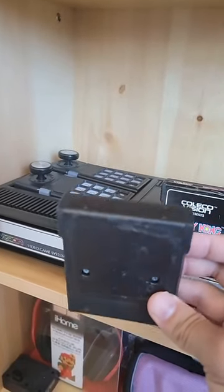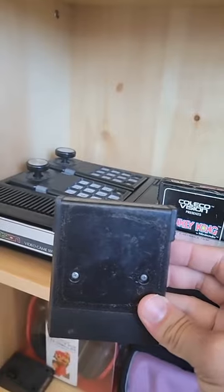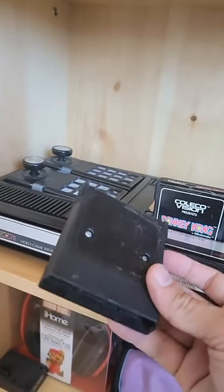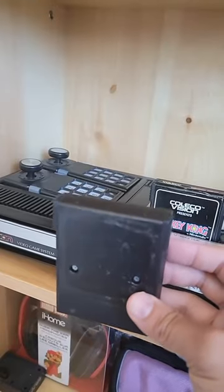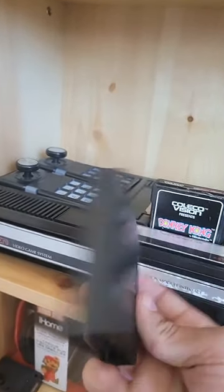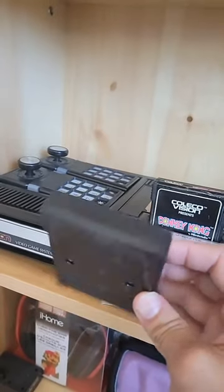Hey Retro Gamers! So this is a ColecoVision game I got through a Facebook sale. The seller didn't know what game it is because they don't have a Coleco, so I bought it just to find out. I'm curious — what game do you think it is?